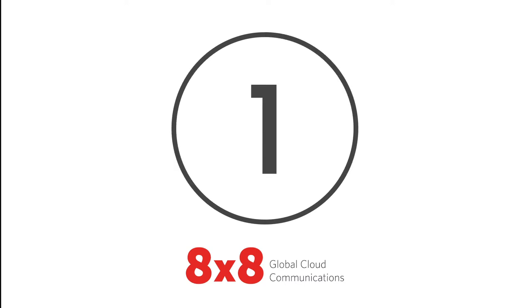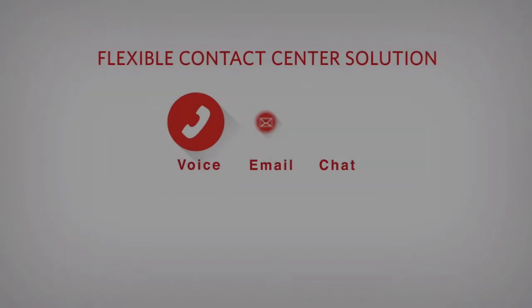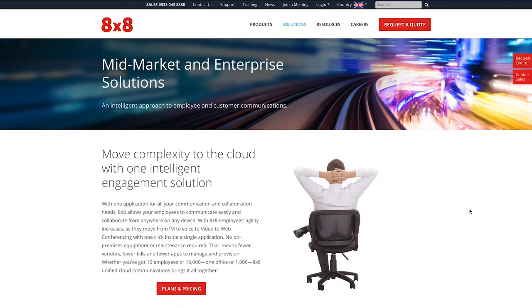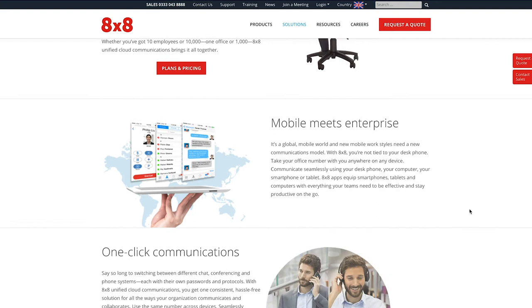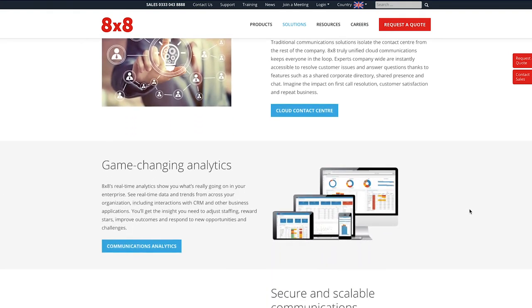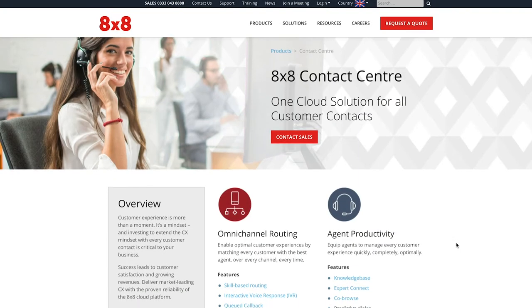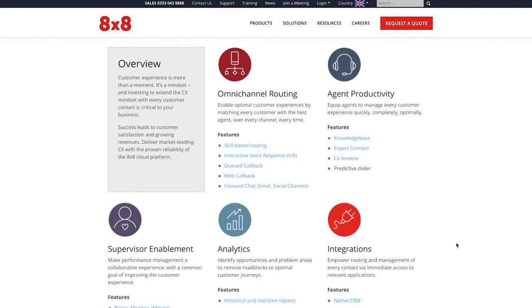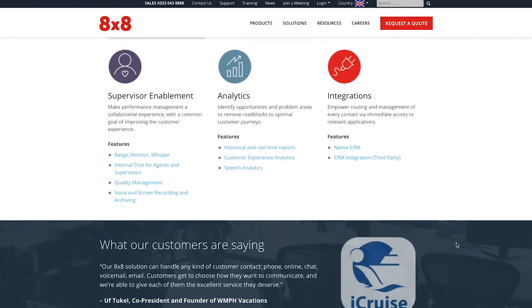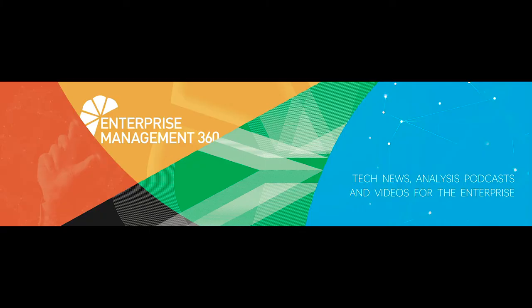And finally, at number 1, 8x8 X-Series. 8x8's X-Series offers a highly modular approach for building your ideal environment. Businesses can pick and choose from the services offered for a more personal approach to customer experience, accommodating individual business needs. 8x8 offers a range of features including advanced AI, speech analytics, and even predictive dialers to connect the right customer to the correct agent every time.